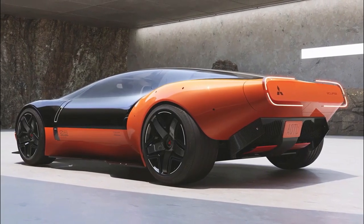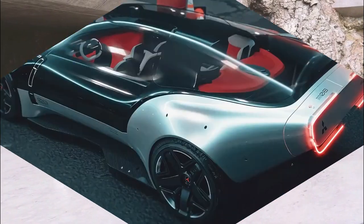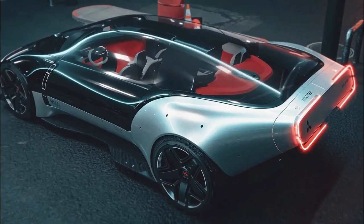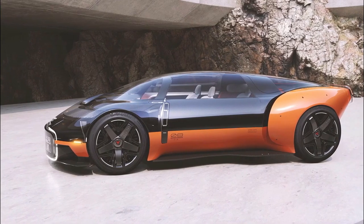There's no word yet on what kind of electric motors it would use, but considering the automaker did release a Mitsubishi Eclipse EV back in 2001 with a range of 249 miles, this model will surely surpass that number.